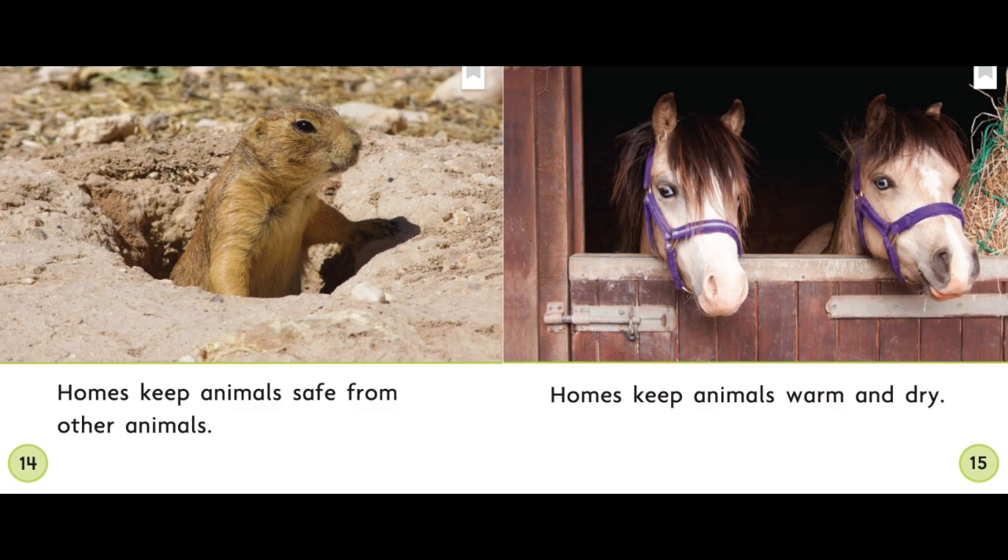Why might an animal need to be safe from other animals? Other animals might be trying to hunt it for food.